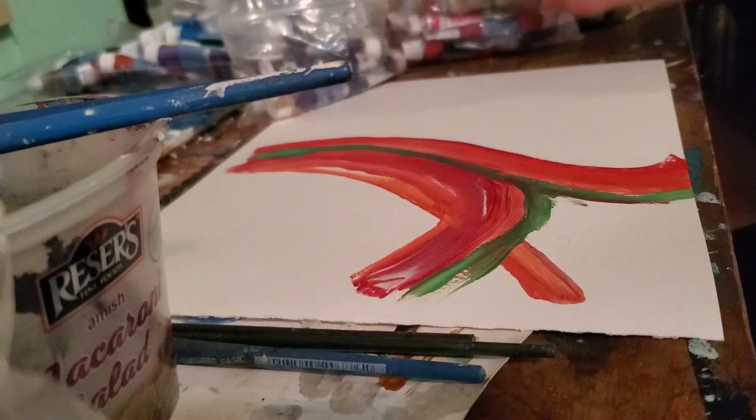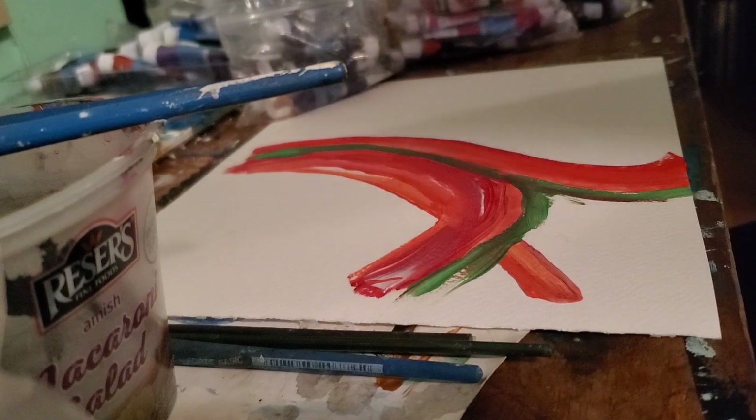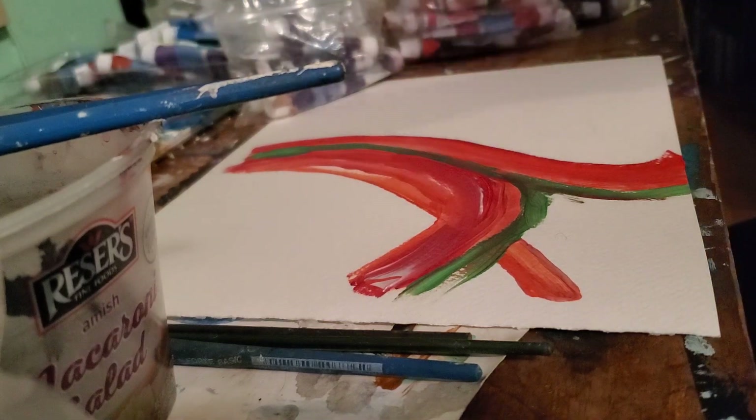Okay, this is like part two because I messed up my camera. I will just not mess with it. Alright.